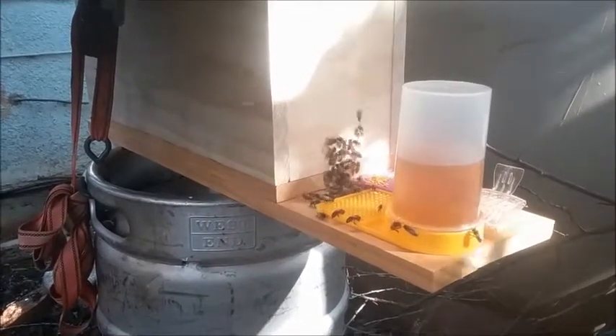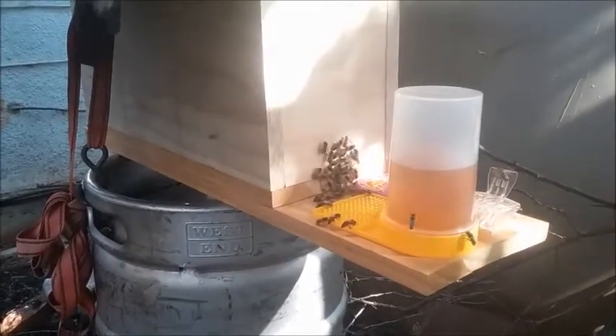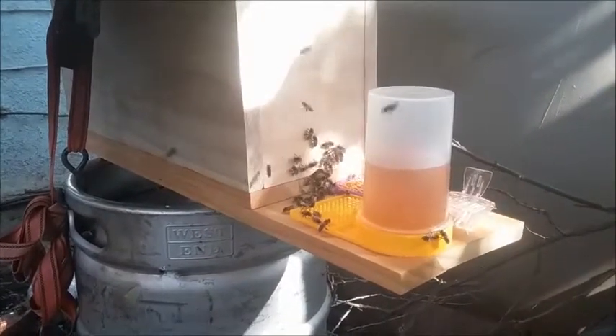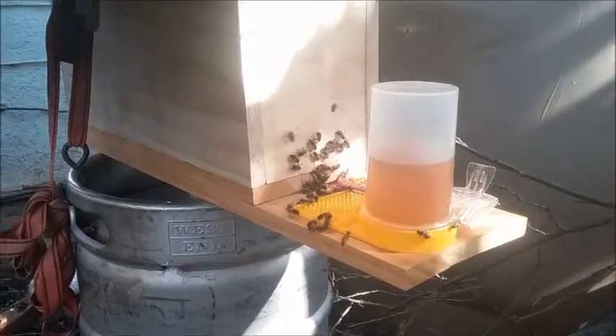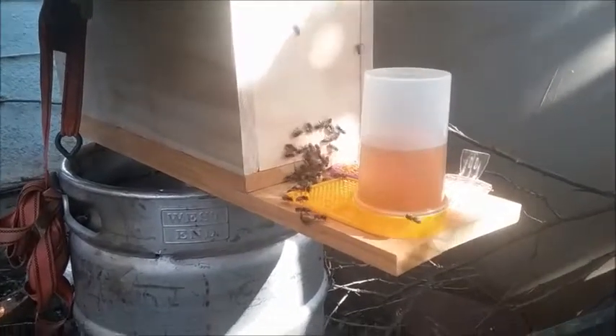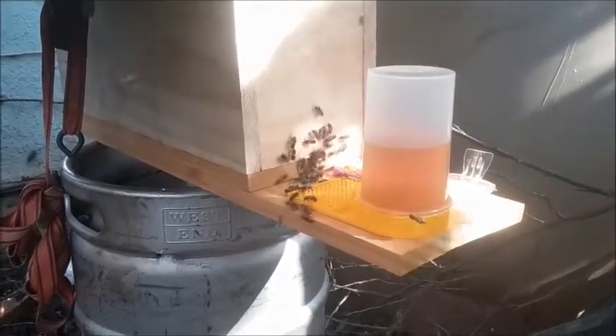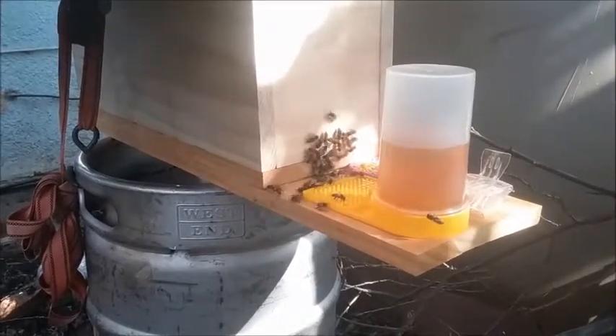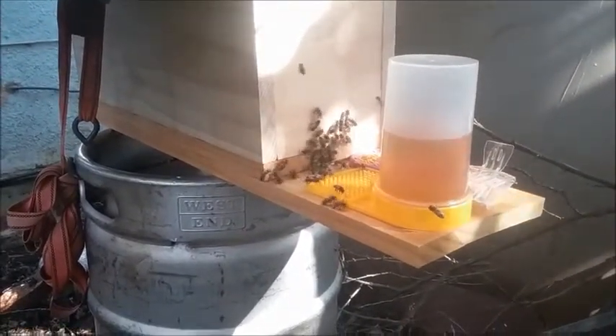I took the brood box from a Flow Hive — just the bottom box without the super on top — and was going to put them into that, but I think it was way too big. I went back after dark and they were all gone.